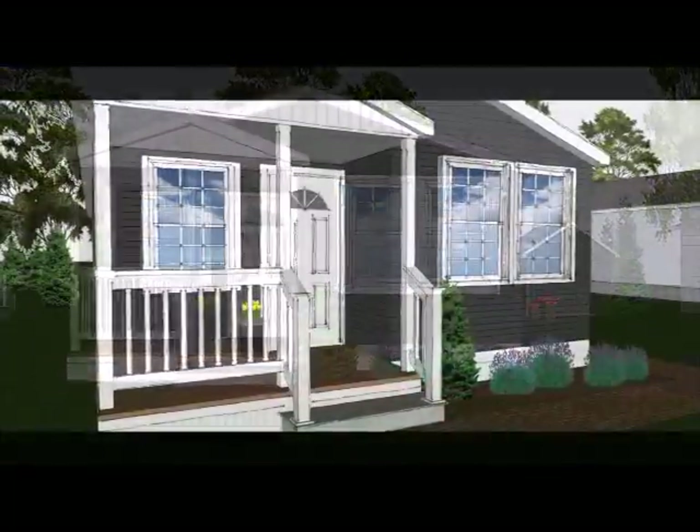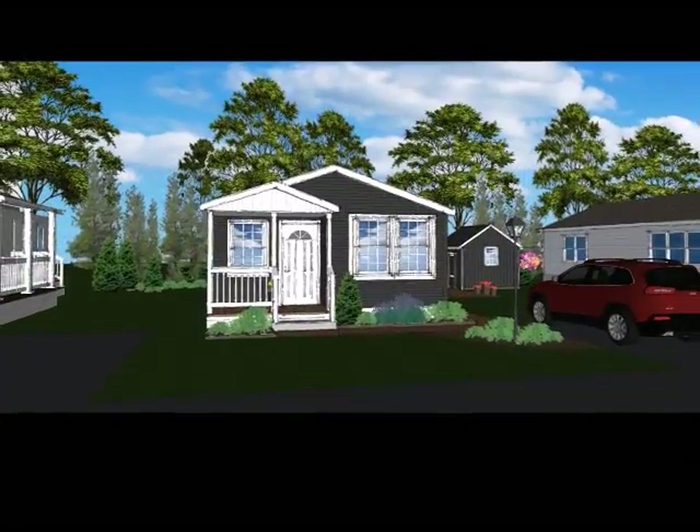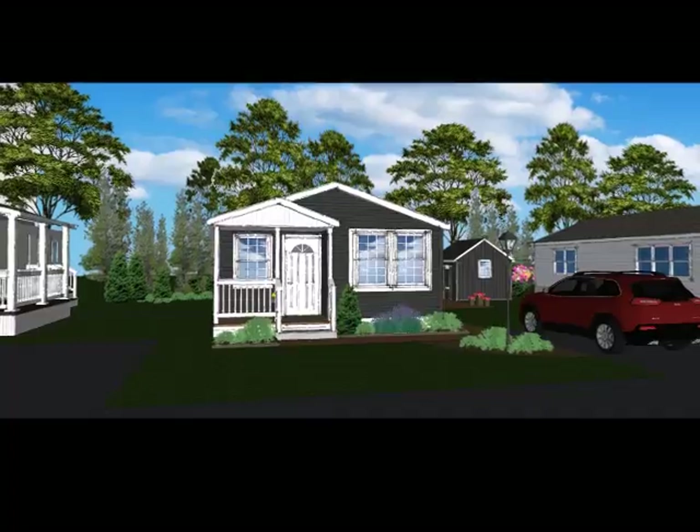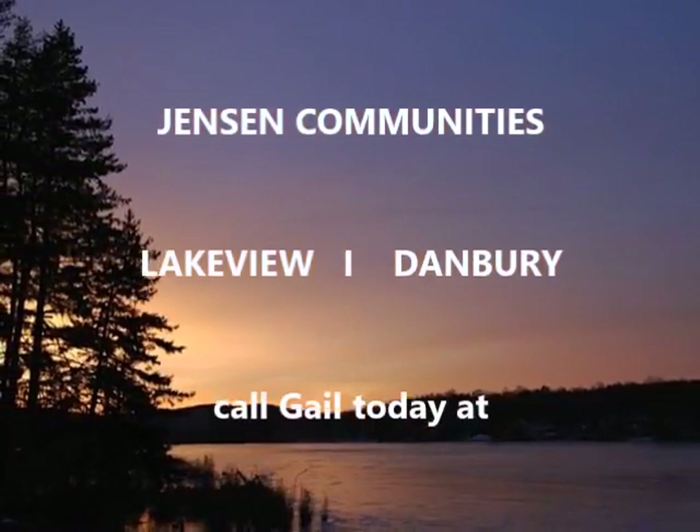So give us a call or stop by to discuss this two-bedroom, two-bath home and all the other possibilities here at Lakeview, because isn't it time that you got in on the good life?